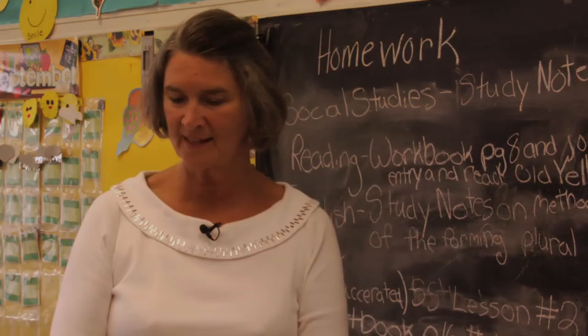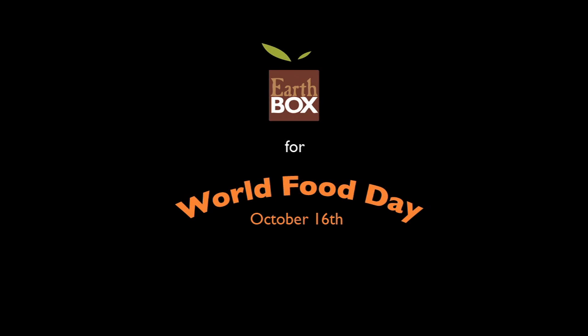One classroom, one box at a time. Now, what are we going to be addressing? We're going to be addressing food security.